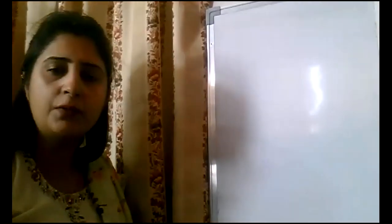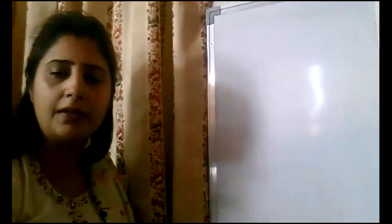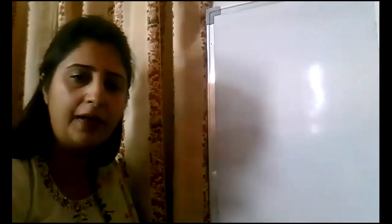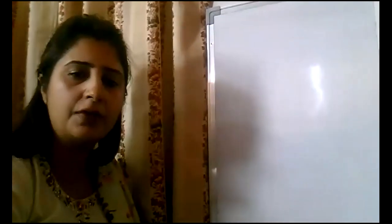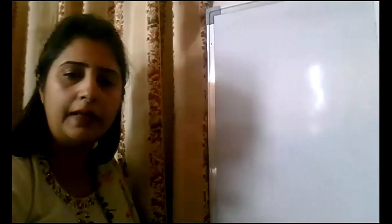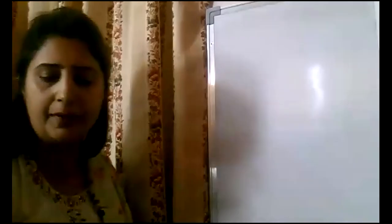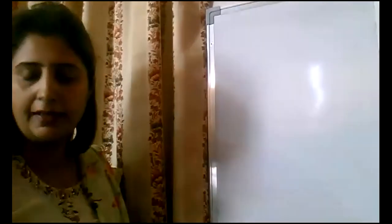Good morning students. Good morning to you all who have entered. Very good morning to you all. I hope that all of you are doing very well. Today we have to start the other book, that is 'An Alien Hand', and we are going to do the first chapter, that is 'The Tiny Teacher'. So let us start with the chapter The Tiny Teacher.